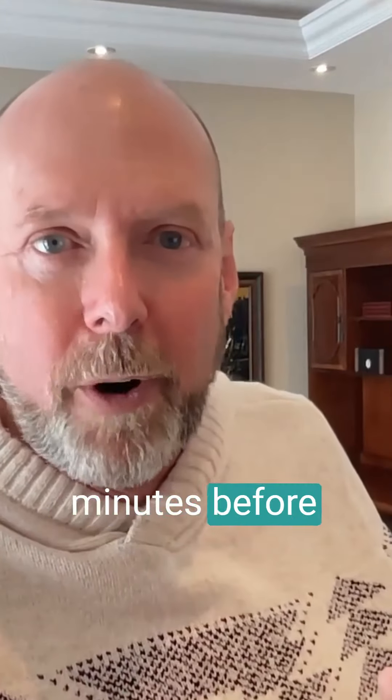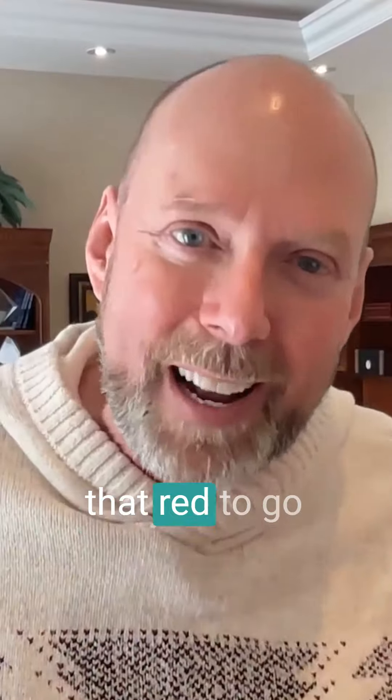I do it 15 or 20 minutes before I go on stage because I get all red, and I want that red to go away.